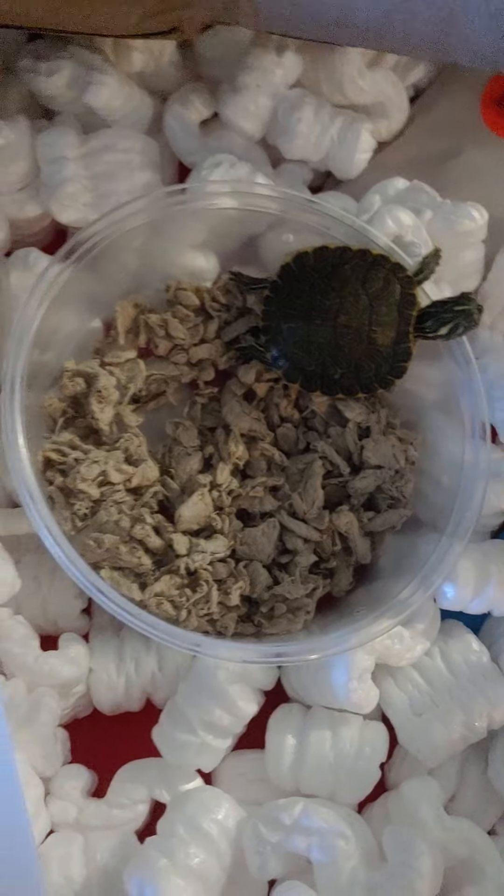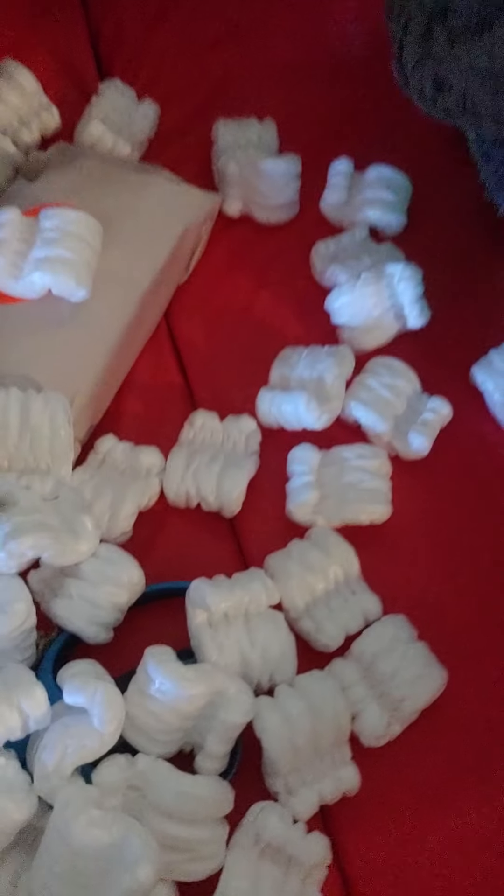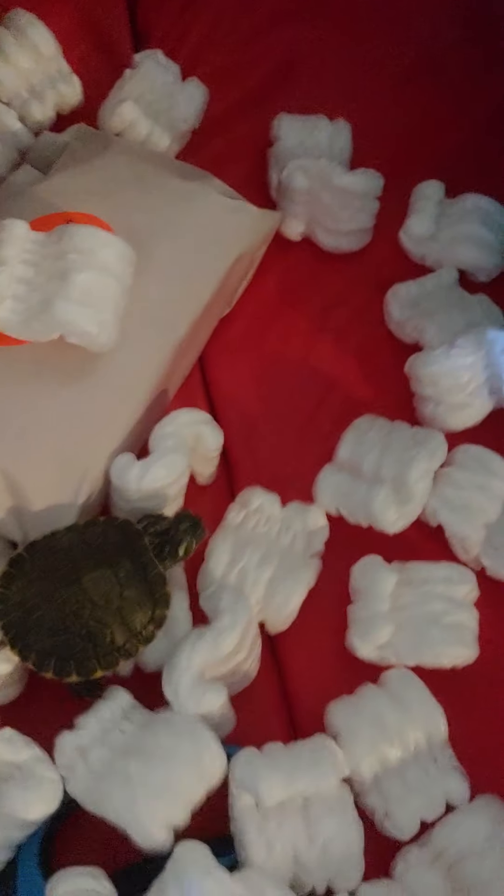Uh-oh, Cooter, where are you going? No, no, stay in there. Cooter, he is ready to go, guys. So they give you some information, a card on your own turtle. Cooter is not trying to stay in here — Cooter is fast.